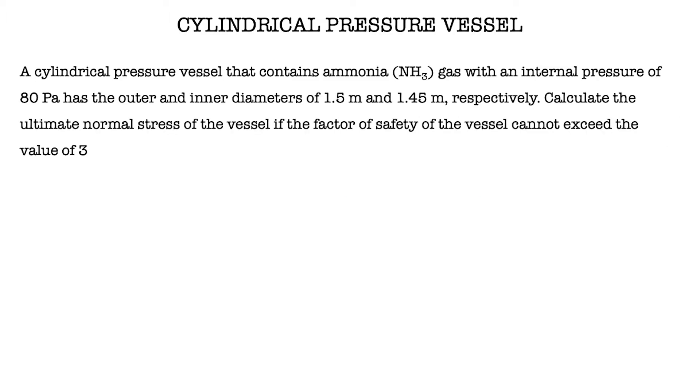The question is: a cylindrical pressure vessel that contains ammonia gas with an internal pressure of 80 Pascal has outer and inner diameters of 1.5 meters and 1.45 meters respectively. Calculate the ultimate normal stress of the vessel if the factor of safety cannot exceed the value of 3.